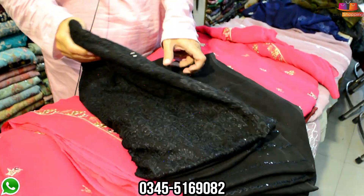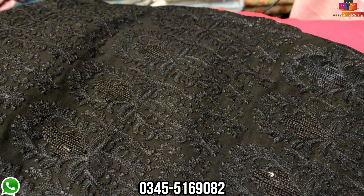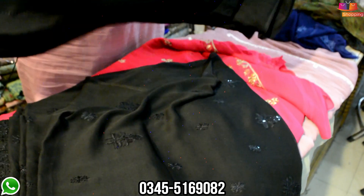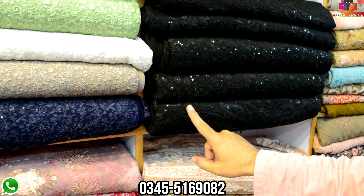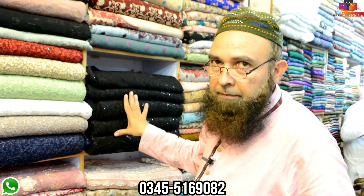This is a special design — look at this. This is a black design. This is the front, and this is the back. This is the back. This price is 3,500. 1, 2, 3, 4 — all different designs. In special black: 1, 2, 3, 4, 5. The price is the same. The fabric is the same — the design changes.